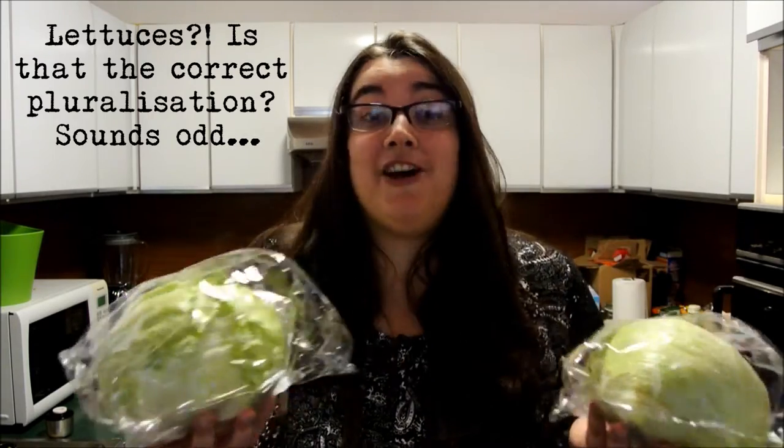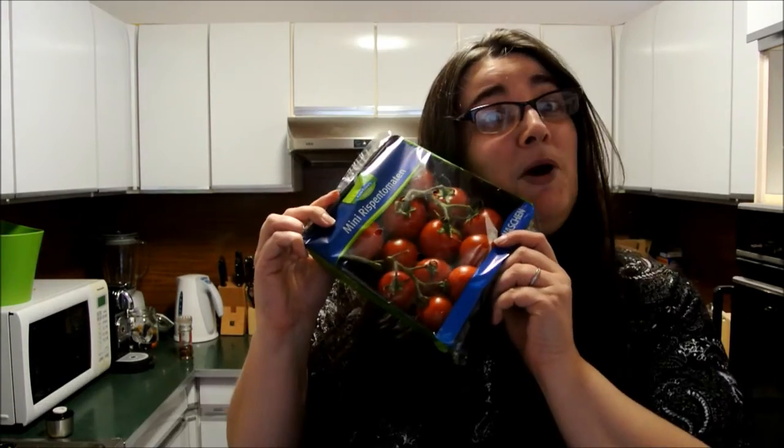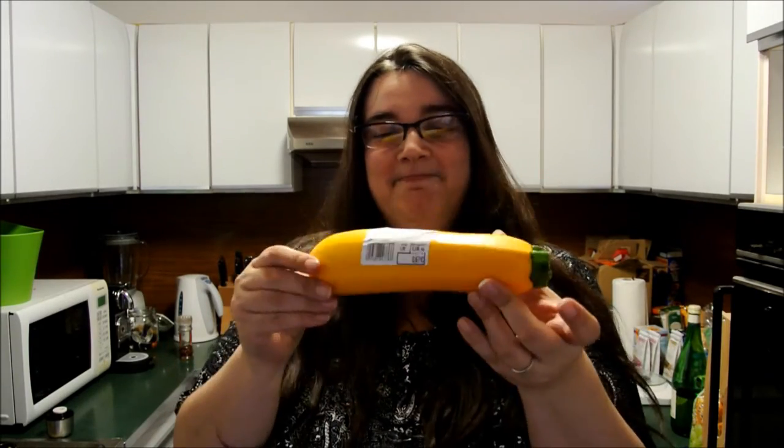Cucumber! Lettuces — it's just iceberg lettuce. I generally prepare my salads in the evening at the same time as preparing the salad for the next day, and this keeps from going soggy. Tomatoes! They're all season and they are really, really sweet and delicious. Red onions — like these chopped up and sliced raw in a salad, very nice. It's a yellow courgette — I've never seen one before, thought I'd try.